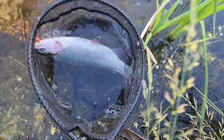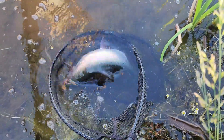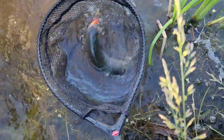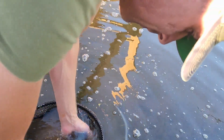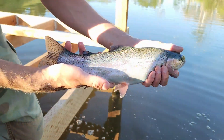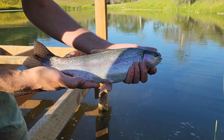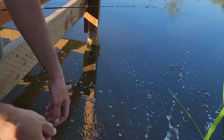That's about a 16 incher, two pounds — nice fish. It's only been in here for 13 months. Will he hold still for a picture? That's a great fish. For his age, man, that's something. Good growth. See ya, buddy.